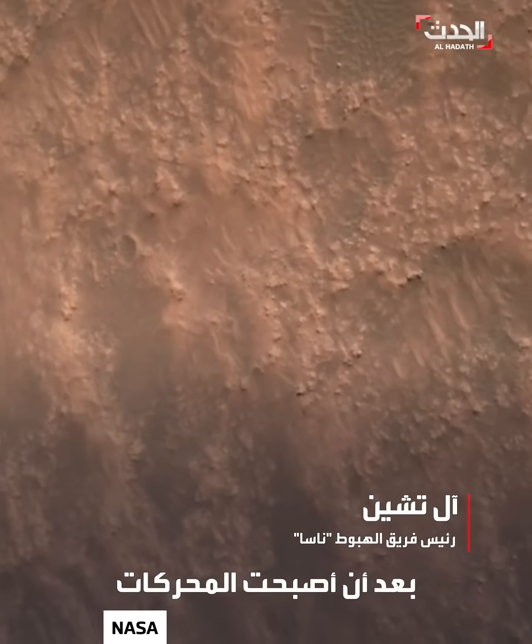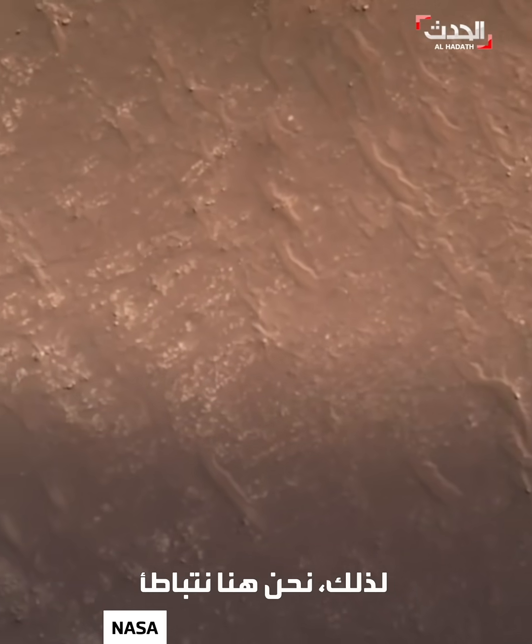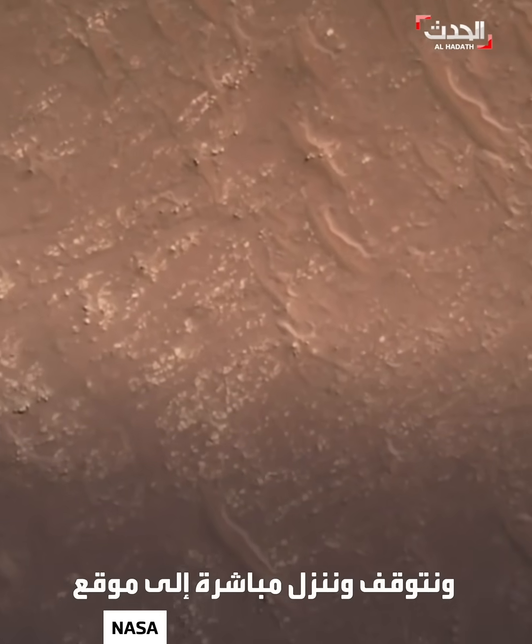Everything's nice and smooth now that the engines are under control. That on-sheet parachute rocking is gone. We're slowing down and stopping, coming straight down on our eventual landing site.